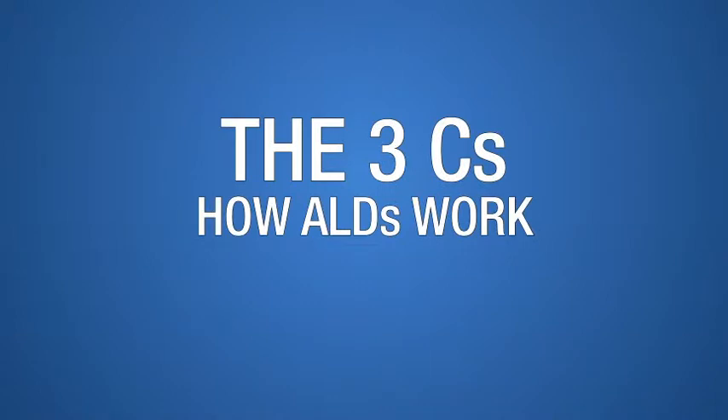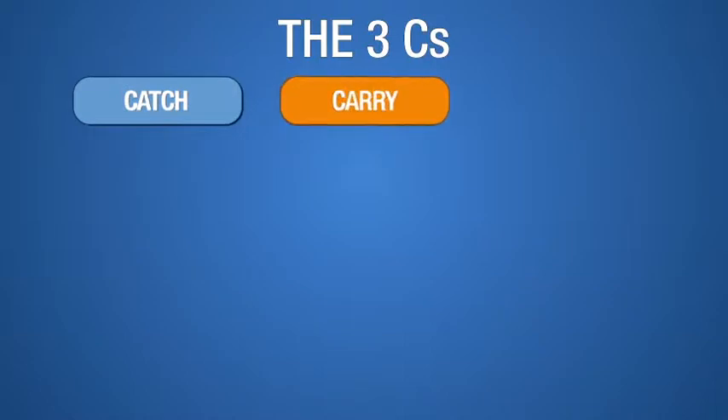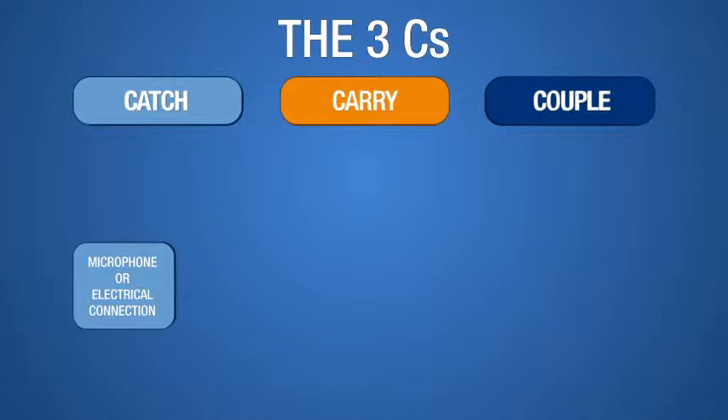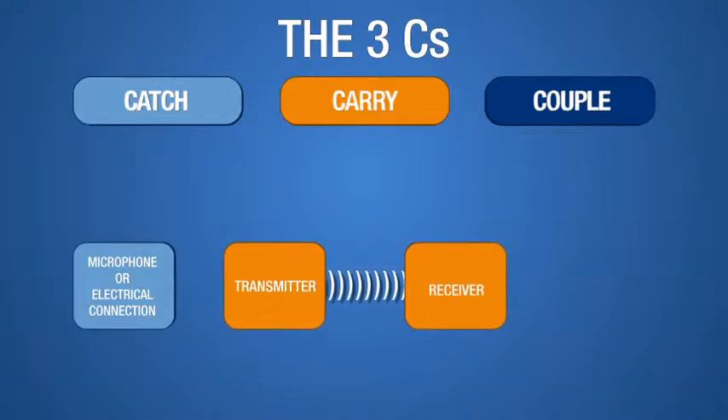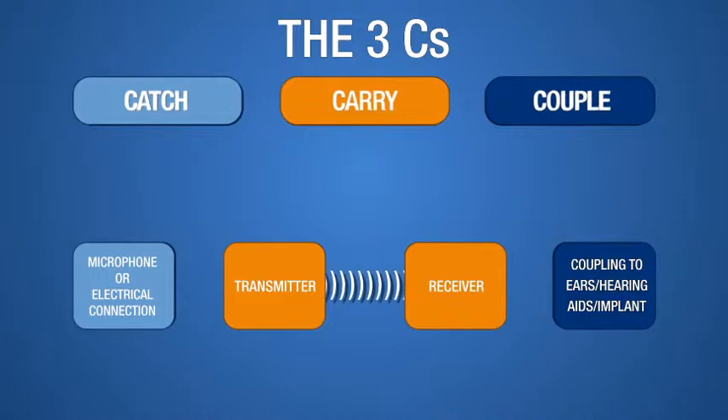An easy way to conceptualize how ALDs work is to remember the three C's: catch, carry, couple. As shown here, ALDs catch, or pick up, the sound. They then carry, or transmit, the sound across the room to a receiver coupled to, or worn by, the listener.